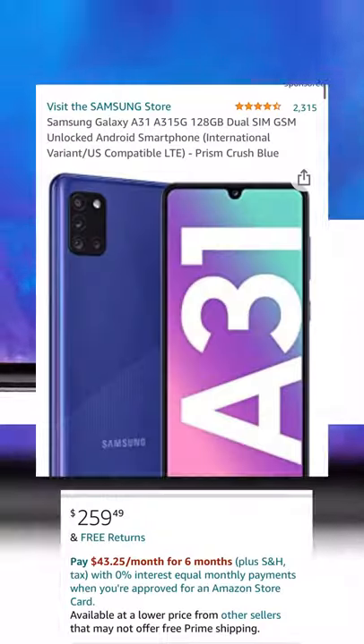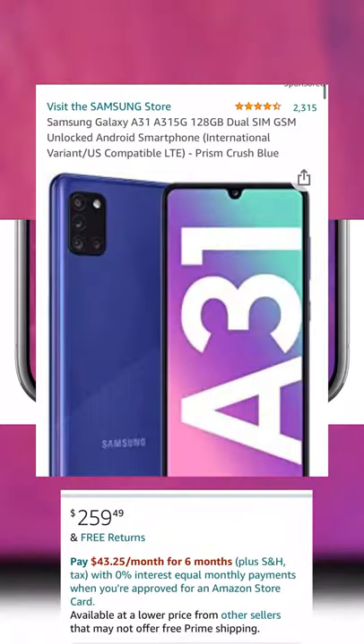And I'm going to add the Samsung here, because this is a really good phone — the Samsung A31 5G, 128GB. I've seen this phone in action, it's pretty good, coming in at $259.